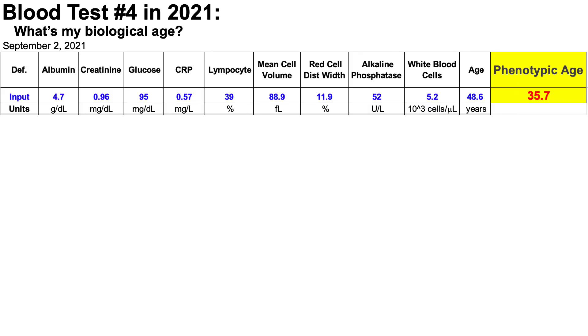Last week, I blood tested for the fourth time in 2021. So what's my biological age? Here we're looking at data for Morgan Levine's phenotypic age calculator, which is a metric of biological age.